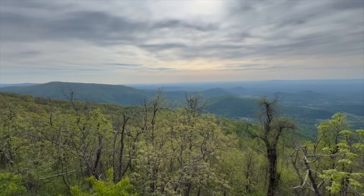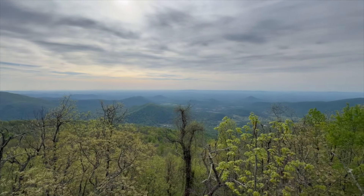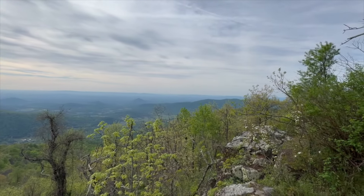So this park — and I think I may have mentioned this already — it is full of great views on both sides. So this is the eastern side, looking out towards the D.C. area.